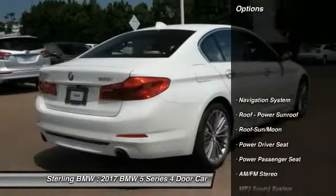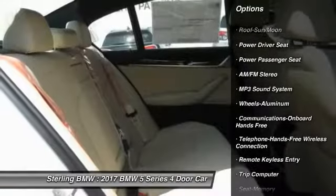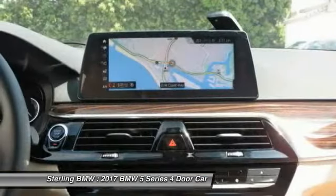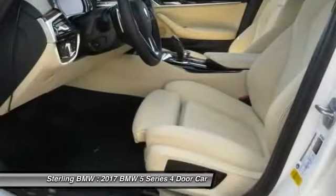Power passenger seat, anti-lock braking system, traction control, navigation system, Bluetooth wireless data link for hands-free phone, air conditioning, moonroof, power steering, HomeLink garage door opener, cruise control. Searching for a dependable vehicle that looks great too? You found it — so stop in today.